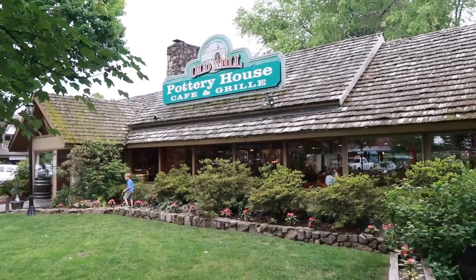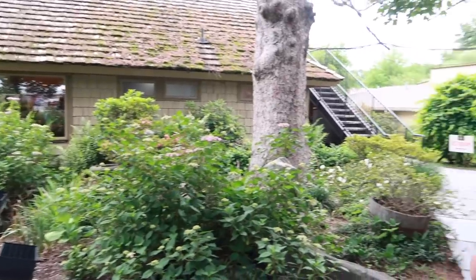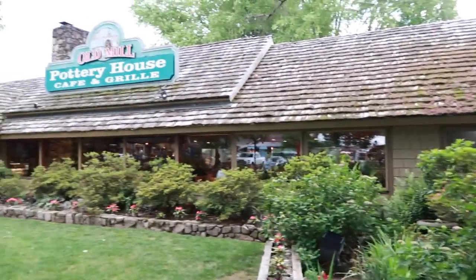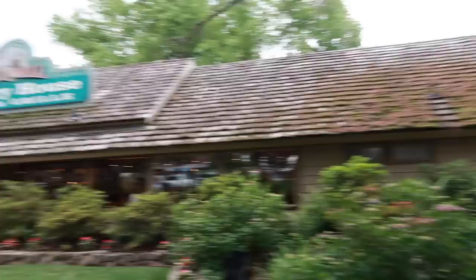We did go inside and put our name on the list. This is what the restaurant looks like — it is beautiful. There's a fountain here, and where we're hoping to sit is out in the back. They do have some tables out front too; I guess when it's busy enough they use those.